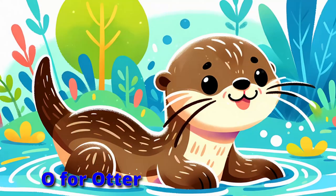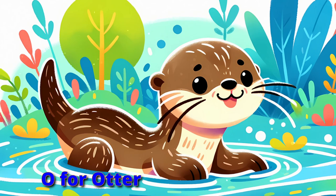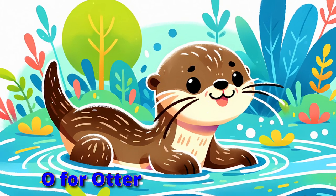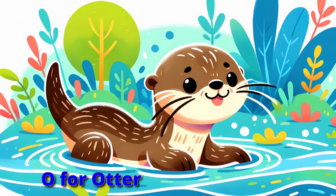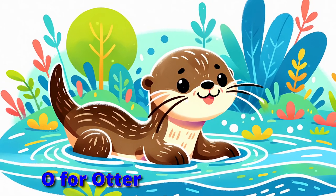Onward to otters, playful and sleek. Swimming and sliding, hide and seek. Using rocks on shellfish, they crack. Slide like an otter, forward and back.